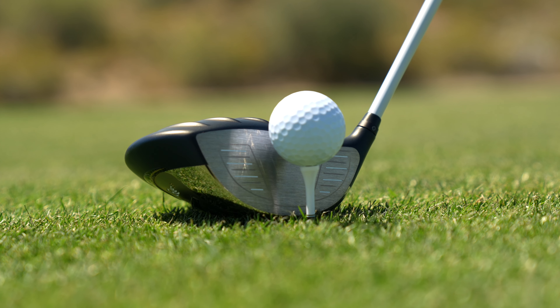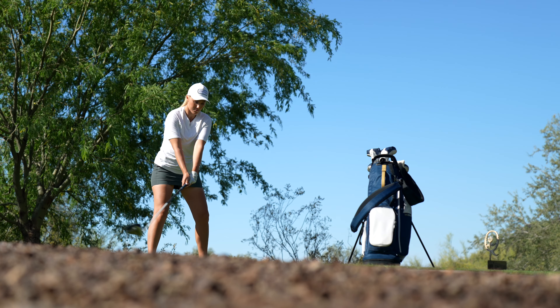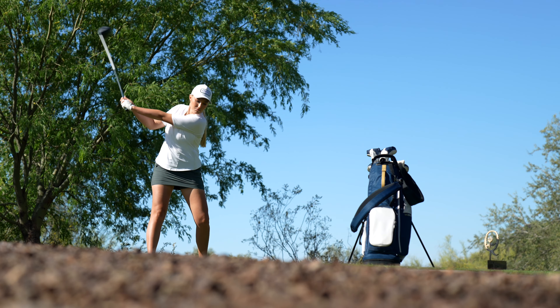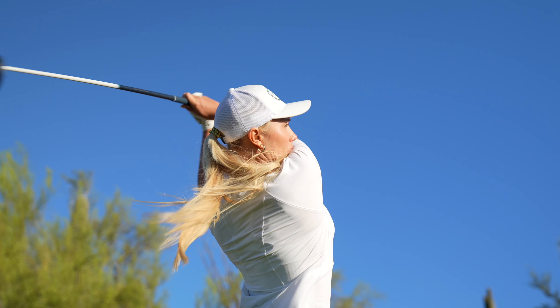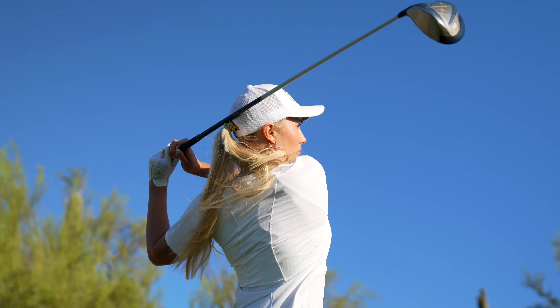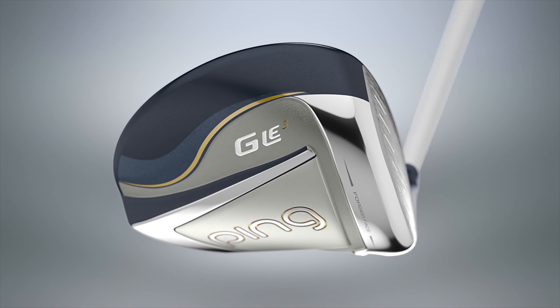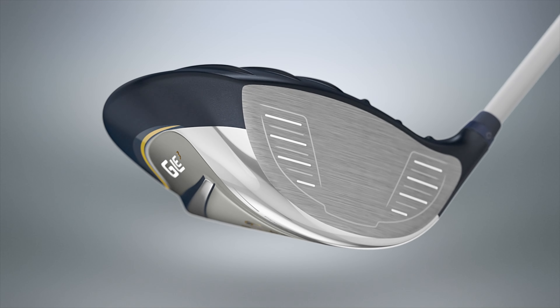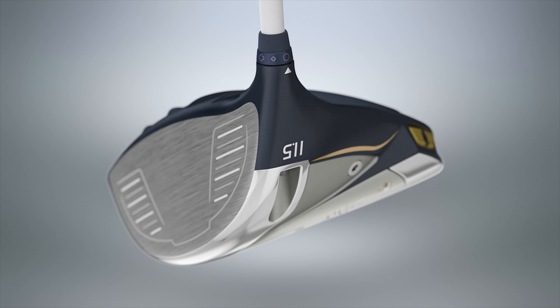It starts on the tee with an adjustable high MOI driver designed to help slower swing speed women golfers enjoy higher-launching, longer-flying tee shots that find the fairway. We set out to make this driver easy to hit and even easier to love. To accomplish that, we developed a 460cc titanium head with a forged face optimized to get the best results from swing speeds of 80 miles per hour or less.